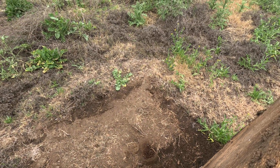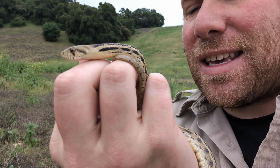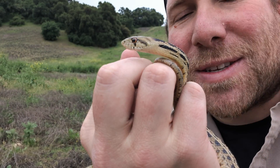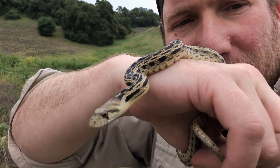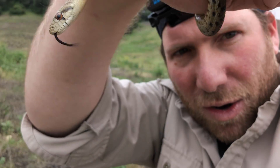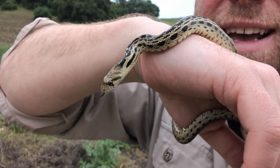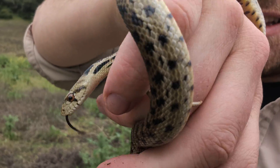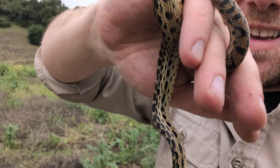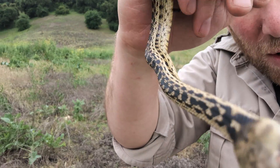Oh, a little baby gopher snake! This is that gopher snake we just flipped — maybe one or two years old, certainly not that old, much smaller than the other two we saw earlier, just about a five-minute walk away. He is really enjoying my arm, all wrapped around it, just keeps tying knots. We're going to put him back as we do with all our snakes.